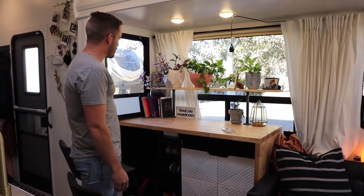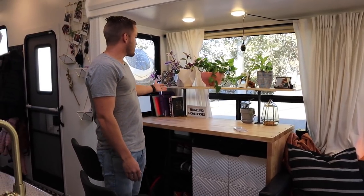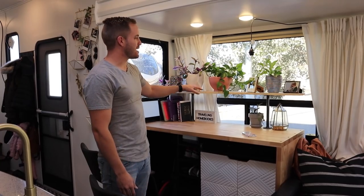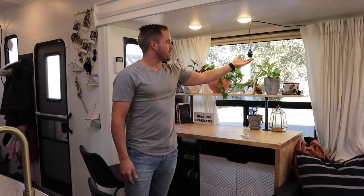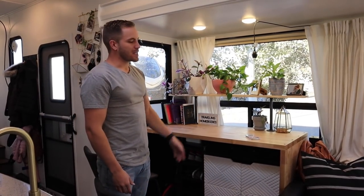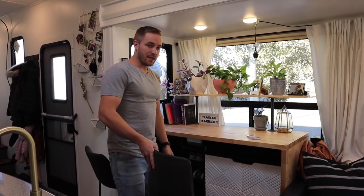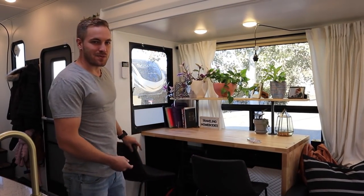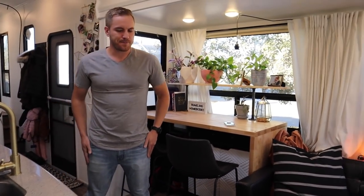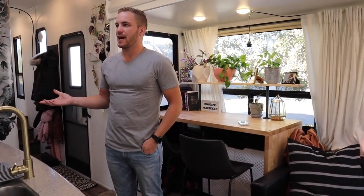There's some shoe storage here and just kind of a catch-all. Emily likes plants so she has her plants up here on top. We even have an outlet here for a grow bulb — when we're not getting a lot of sun especially up in the northwest, we can plug that bulb in and give the plant some light. That's our desk area, and we can talk about the cabinetry next.